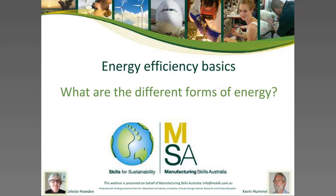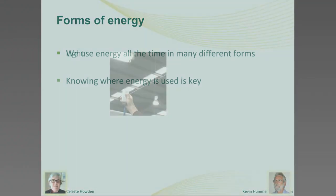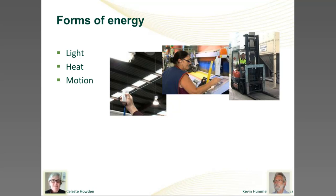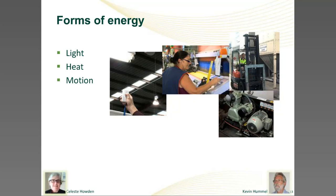We use energy in various ways. We might use it as light, or to provide heating and air conditioning. We might use it to provide motion, such as in the forklift truck shown here. Or we might use it for a whole range of things — on screen you can see a compressor using electricity to make compressed air, or a motor driving a conveyor belt, a pump, or many other ways of causing things to move.